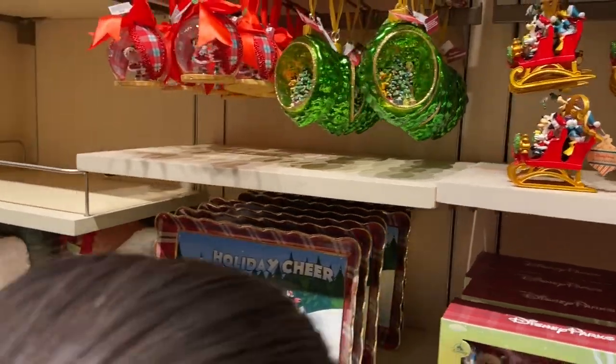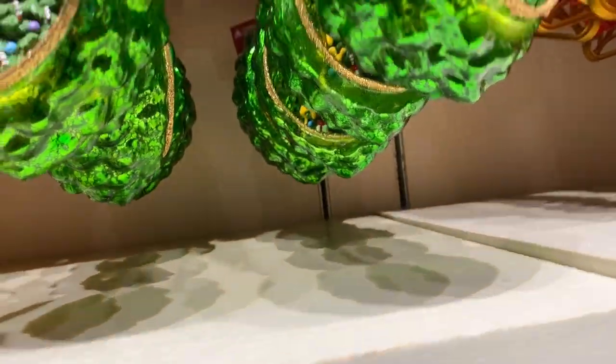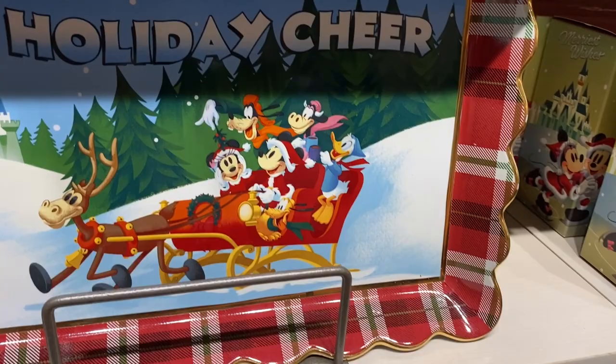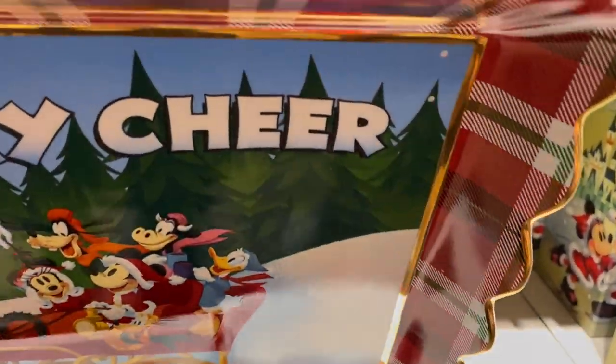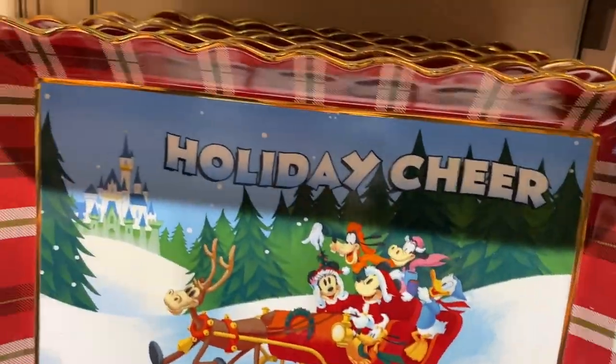Oh, more ornaments! We like the green one. Oh, this glass one — it's heavy! I don't think you should be messing with that. $34.99 — happy holidays.